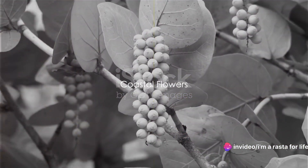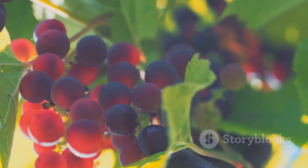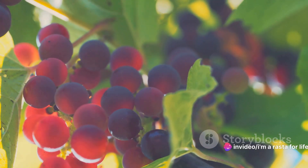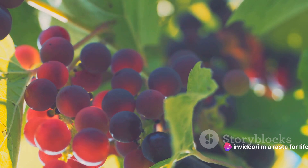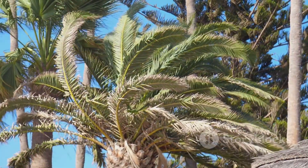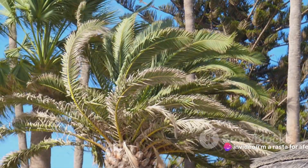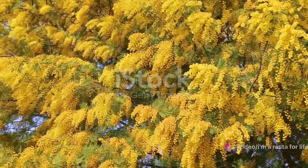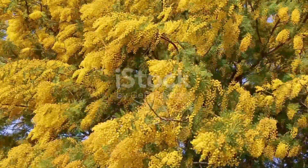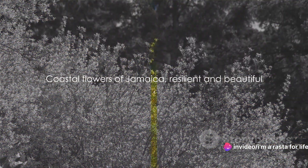As we journey along Jamaica's pristine coastlines, we're greeted by a tapestry of coastal flora. The sea grape, a unique member of this vibrant tableau, captivates with its heart-shaped leaves and clusters of purple fruits — a delicious treat for both humans and wildlife. Next, we find the coastal thatch palm, a hardy plant that thrives in sandy soils, with long slender trunks topped by fan-shaped leaves. And then there's the yellow pui, a tree that bursts into a sea of sunny blossoms in the dry season.